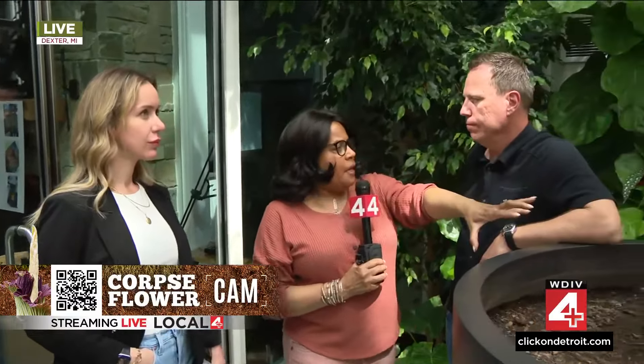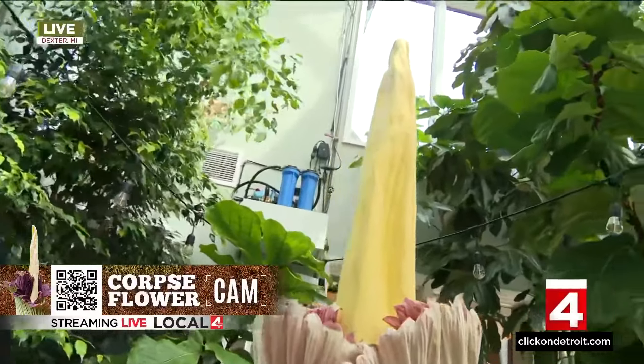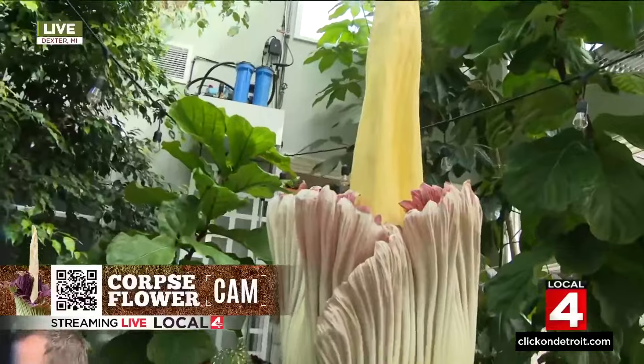It opened up pretty fast, then it started zooming through, it peaked, and it's on its way out. Kevin has been babying this thing for nearly seven years, and experts have actually been coming here to talk to him. So just talk about what we're looking at, what happened, and what this has been like for you.